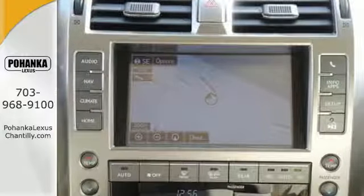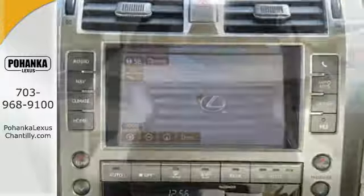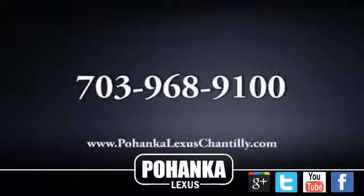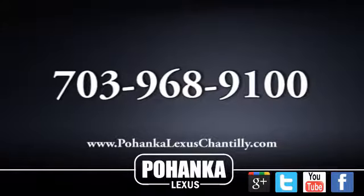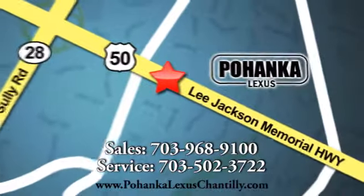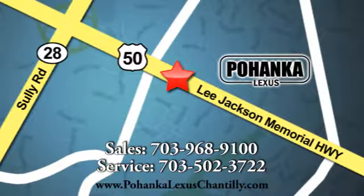Driving on backed-up expressways will be as much fun as back roads in this GX460. Take it for a test drive today. Call us now for more information on this vehicle or visit today. We're conveniently located at 13909 Lee Jackson Memorial Highway in Chantilly.